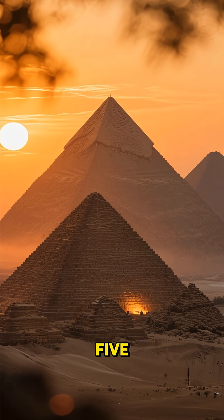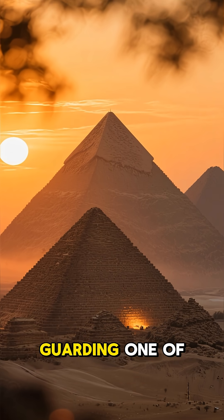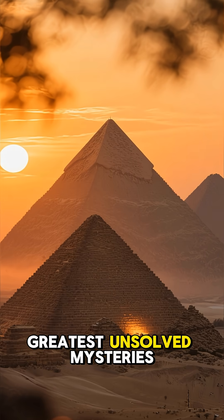After 4,500 years, these magnificent structures still stand, guarding one of history's greatest unsolved mysteries.